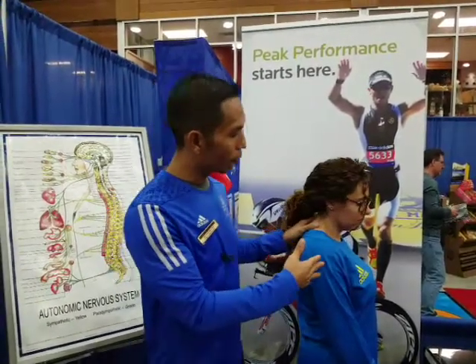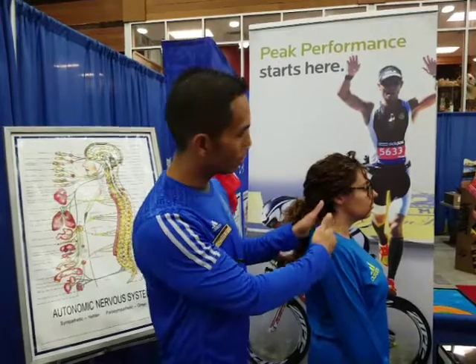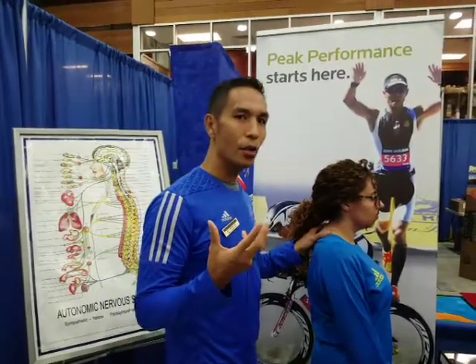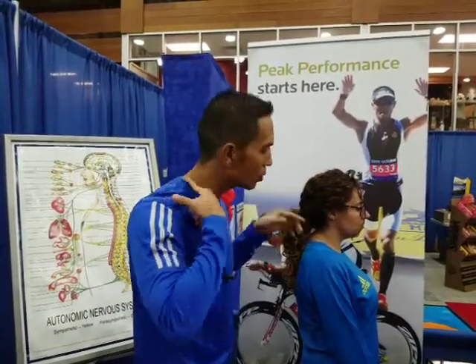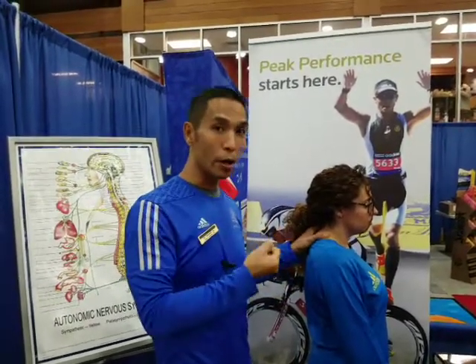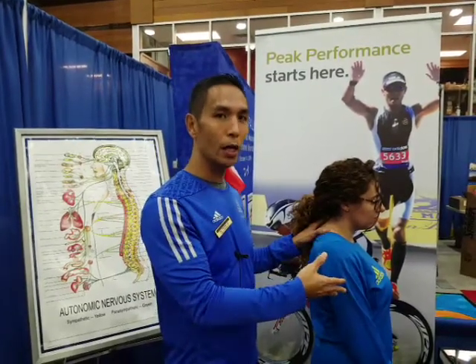If we look at somebody's posture from the side, a lot of runners have their ears forward of their shoulder — as you can see here with Shireen. Just think: as you're running, if your head is forward and your head weighs about 14 pounds, what do these neck muscles have to do? They have to work harder, stealing energy away from your heart, lungs, and digestion.